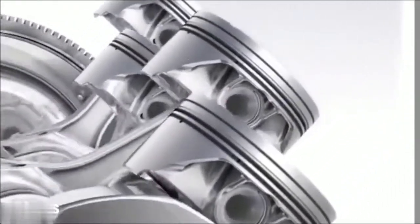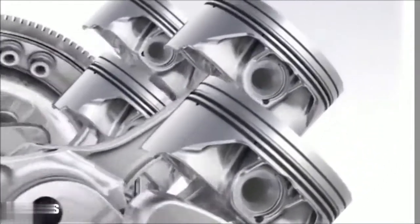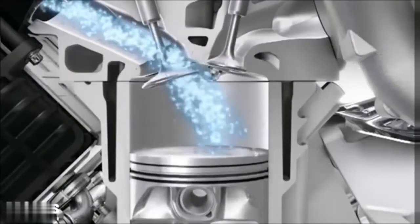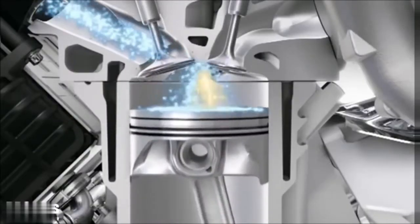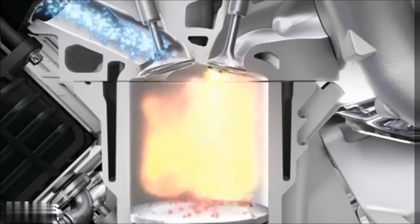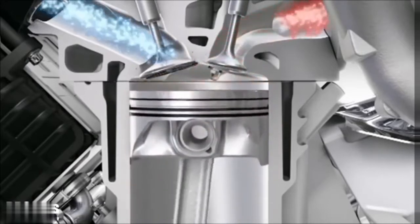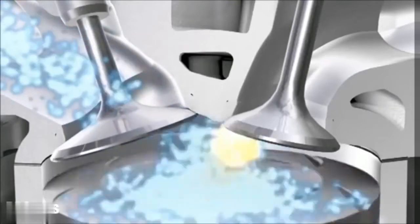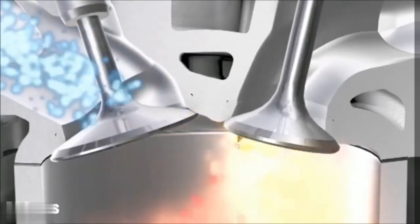The lightweight, low mass pistons are extremely strong and resistant to high temperatures. Because of the extreme thermal stress, the exhaust valves are made of high alloy special steels. They are extremely light and have a sodium-filled hollow shaft and lead the heat upwards towards the cooling water.